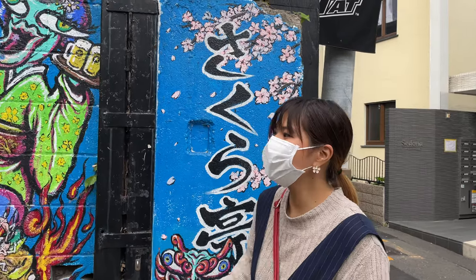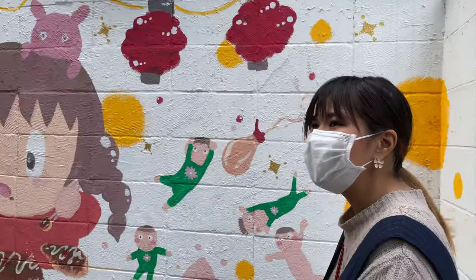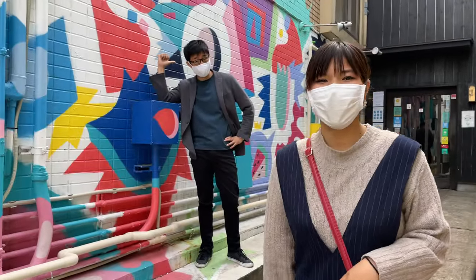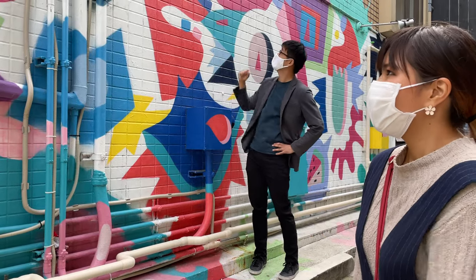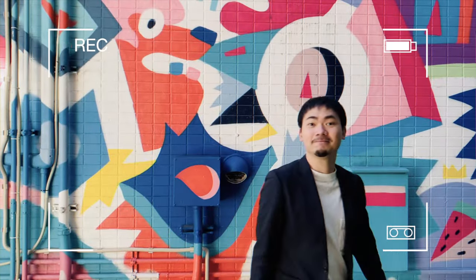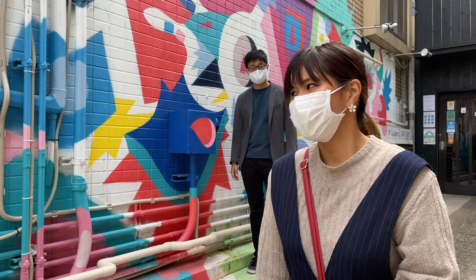As you can see, there are several graffiti pieces here that are very colorful and cool. The one I recommend most will be this one right here — it's so cute and colorful. We also used this spot for our channel's opening. It's very cool!